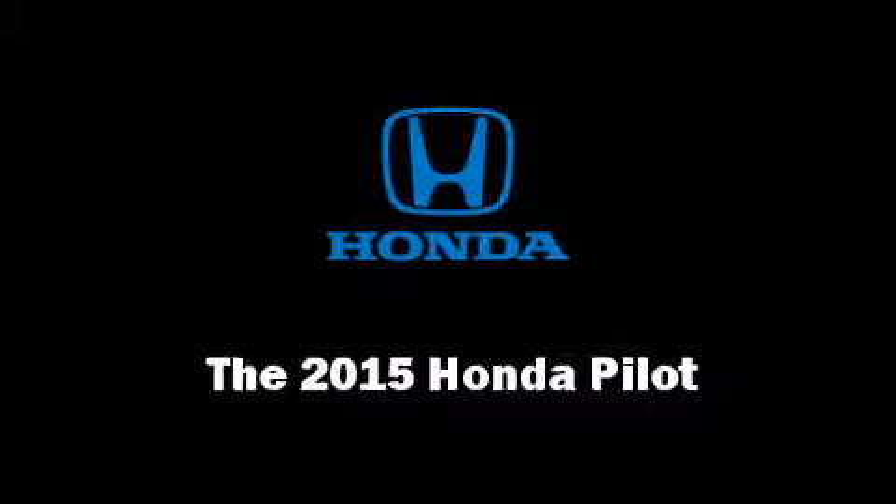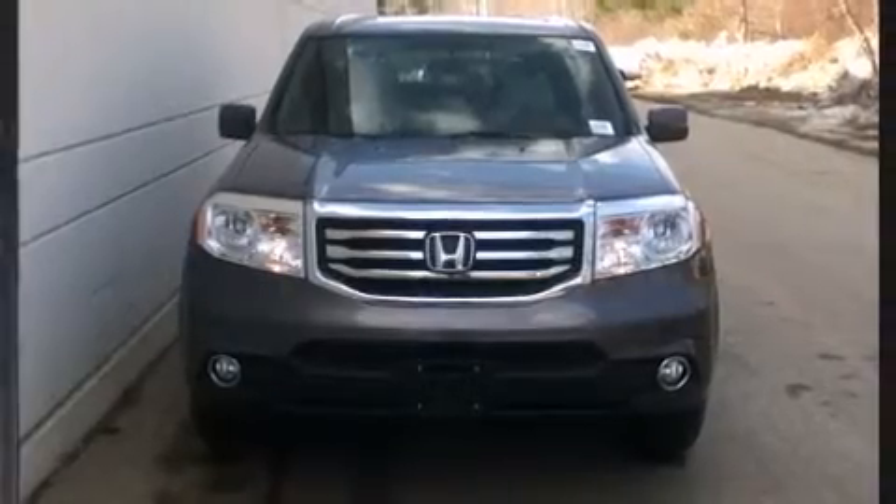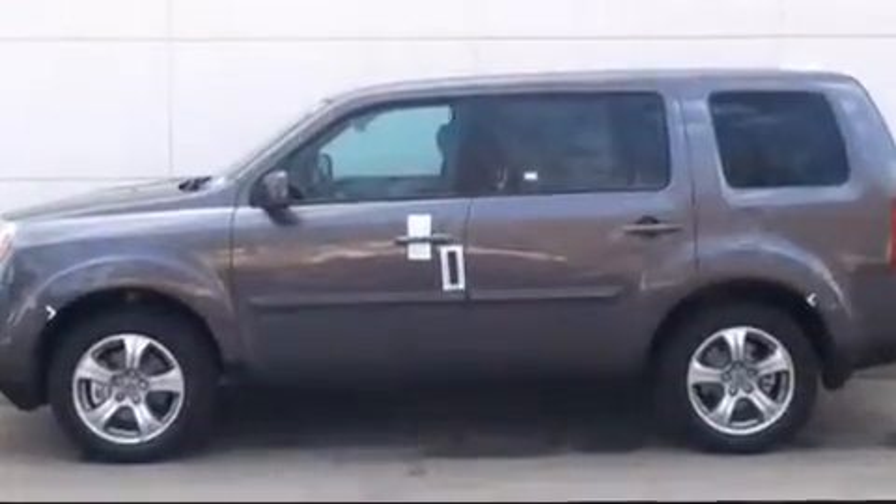Take command of the road in the 2015 Honda Pilot. It features four-wheel drive capabilities, a durable automatic transmission, and a 3.5-liter six-cylinder engine.